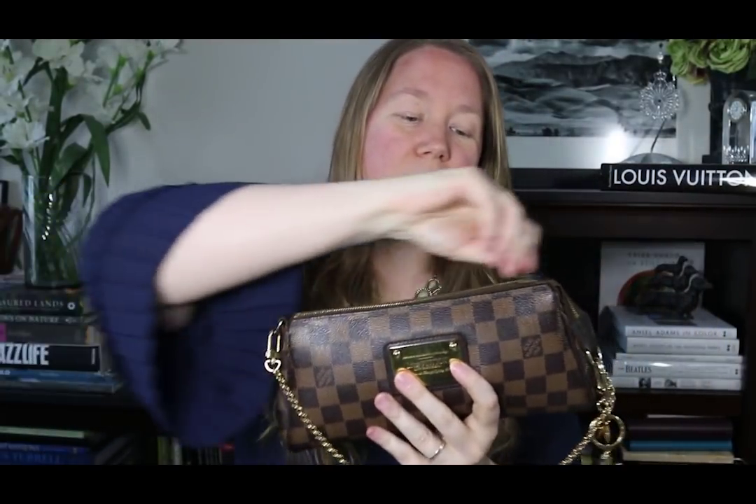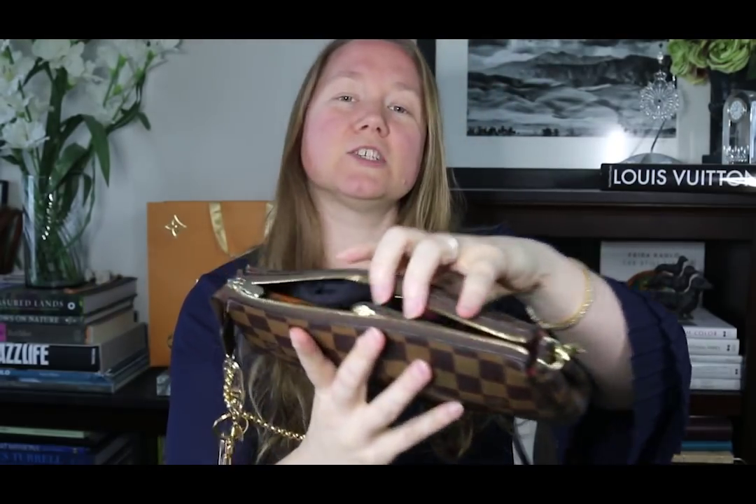The way I wore this bag was with the crossbody strap, keeping it crossbody so I was hands-free at the rodeo. It's more secure than hand-holding or even carrying on my shoulder. I'm going to keep the crossbody strap off right now because it's easier to hold without it flopping around. So, unzipping the Eva Clutch — here is the inside.